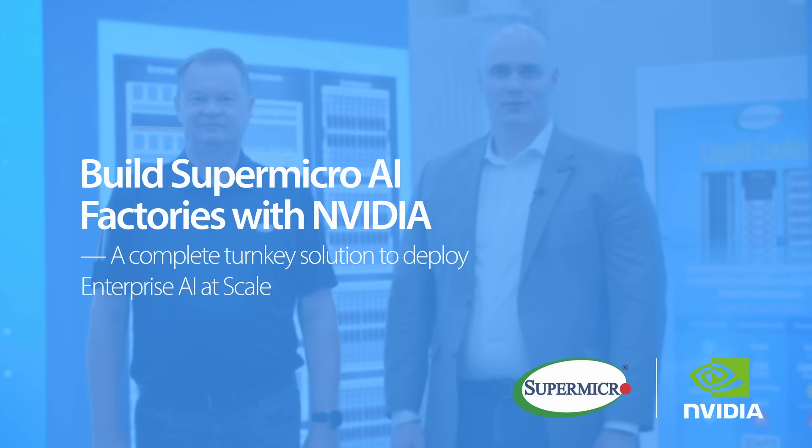Building Supermicro AI factories with NVIDIA. We're in the midst of a trillion-dollar IT infrastructure transition to enterprise AI factories. And when we talk about AI factories, we're really talking about the complete pipeline with the hardware and software all engineered to work together.